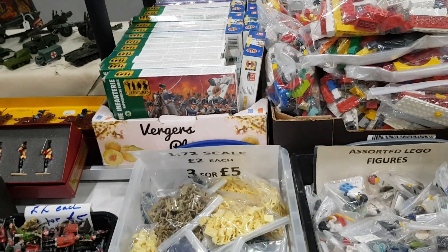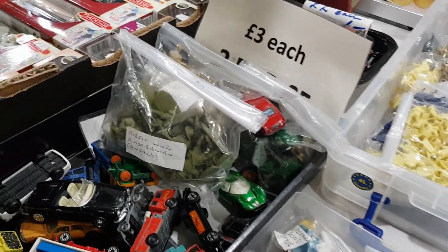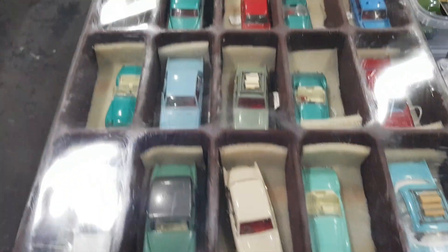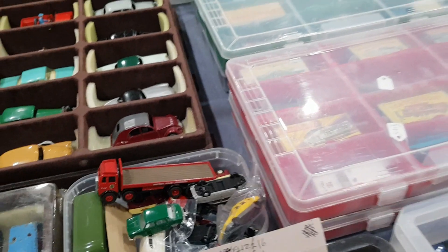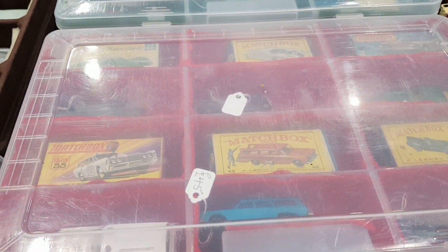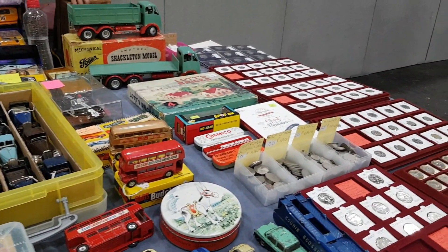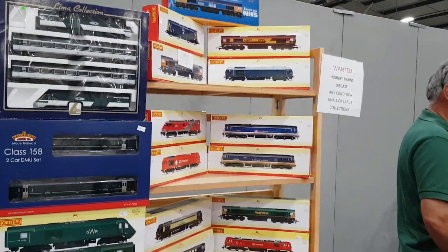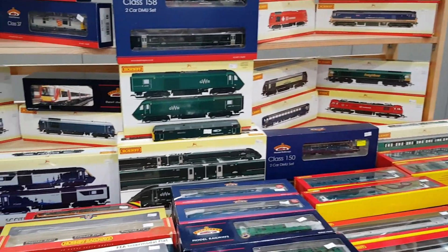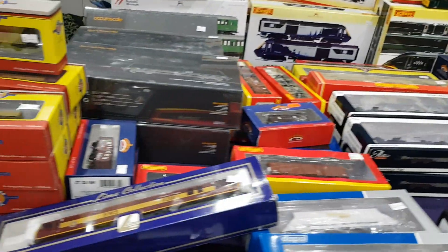Lots of Lego. I was trying to work out what make those action figure boxes were at the back — I thought they might be Atlantic. Atlantic were an Italian maker who did a lot of sets in the 70s, including some very weird historical sets — Chinese Revolution, Mussolini, Hitler and the Blackshirts, and a Russian Revolution set. Really strange, like Airfix but historical. It wasn't them though — shame, because I would have been interested, if only for the weirdness value.